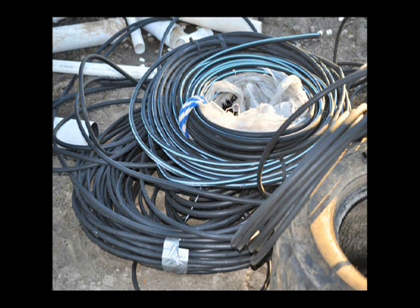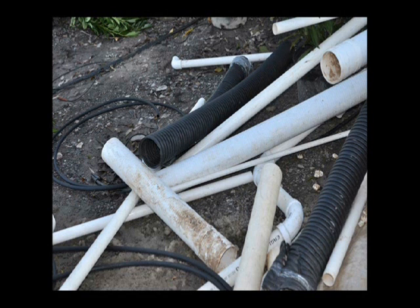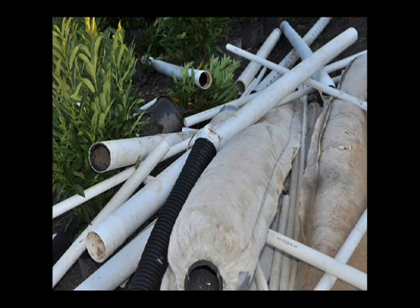The guy that brought in the tires also brought in these tires, this black poly pipe, and these PVC pipes which we use in the fields. A whole host of pipes came in that day as well.